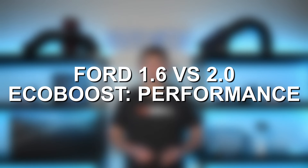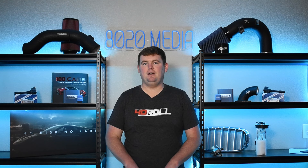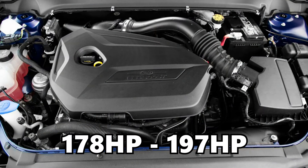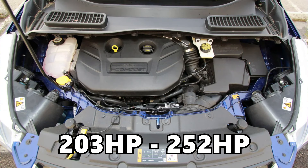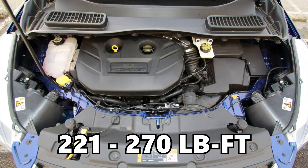Moving on to performance: being in the same engine family and sharing much of their design, the larger 2.0 EcoBoost is going to be the better performance engine. It delivers more power, more torque, and quicker acceleration — really just down to its four-tenths of a liter displacement advantage. The 1.6 EcoBoost makes anywhere from 178 to 197 horsepower and 177 to 202 foot-pounds of torque. The 2.0 EcoBoost makes anywhere from 203 up to 252 horsepower and 221 to 270 foot-pounds of torque.